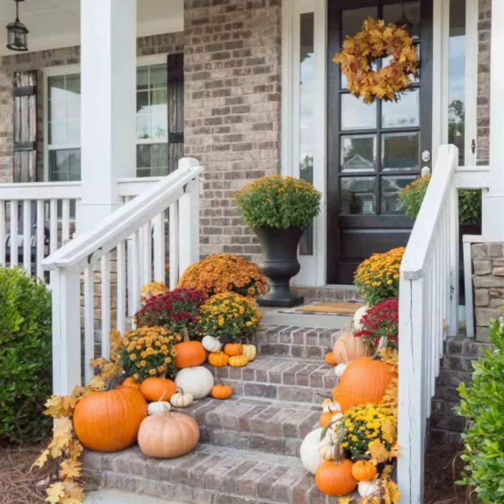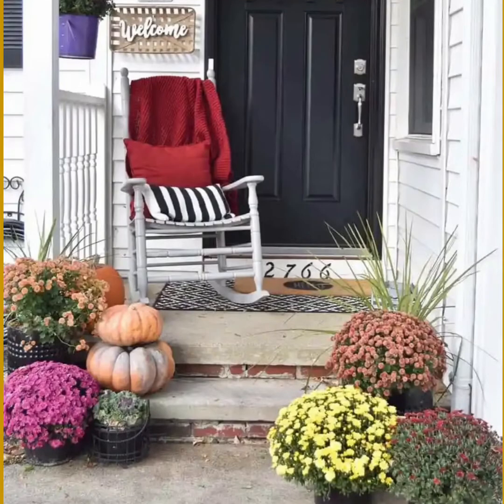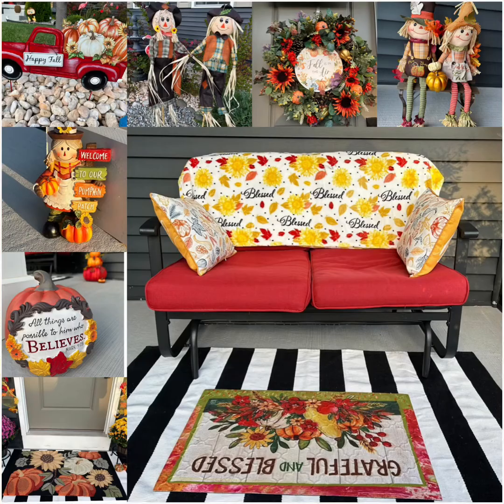Hope you liked this video — watch my other fall and Halloween videos too; the link is in the description box. Let's stay connected on Instagram as well — my Instagram ID is in the description. So what are you waiting for? Grab some pumpkins, cookie signs, lanterns, and mums to get the season underway. Thank you so much for watching, have a wonderful day, and happy fall y'all — take care, bye bye!